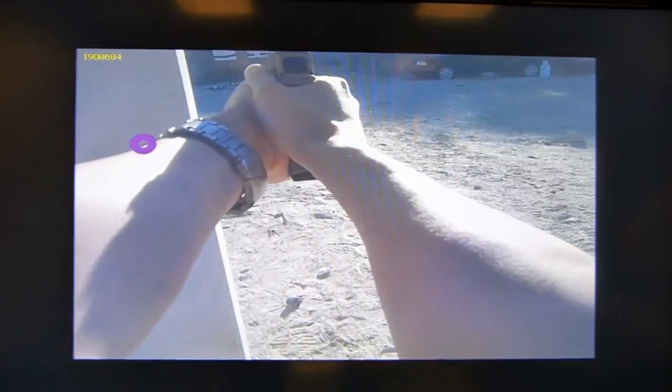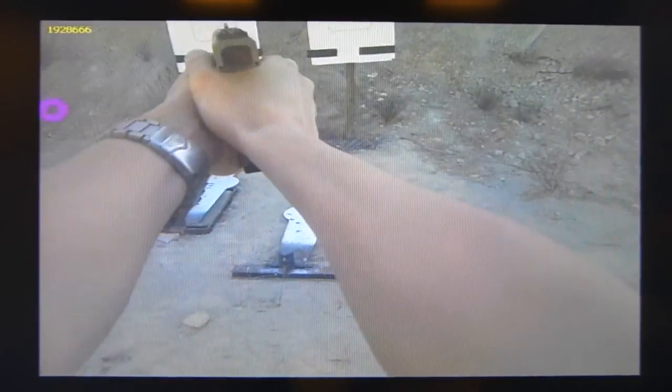So Joseph, do you want to bring up one of those examples to show us what we're looking at in terms of that overlay of the data points and the video? Yeah, let's look at the handgun. Here we have you at the range. It was interesting to see when I was loading the pistol, you see my eyes clearly on the magazine, which is good.